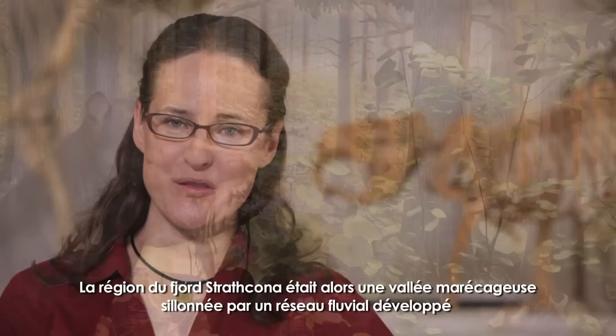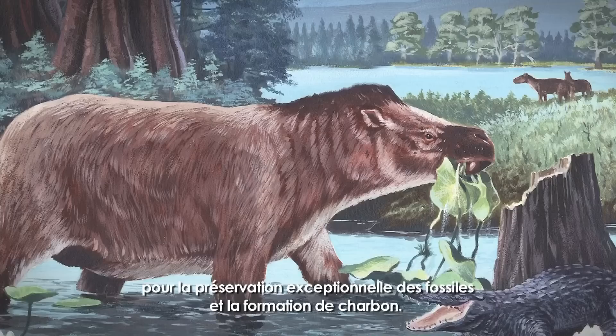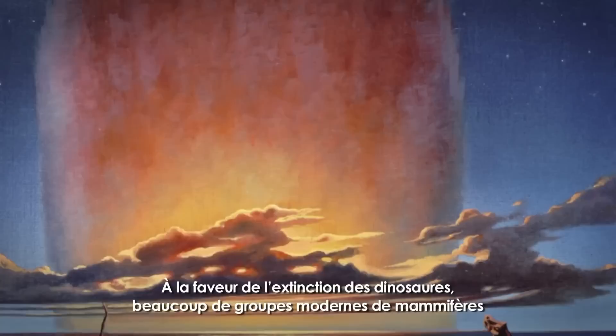At that time, Ellesmere Island was mostly covered by lush, deciduous forests. The Strathcona Fjord area was a valley that contained an extensive river system and swamps that drained into a shallow sea.